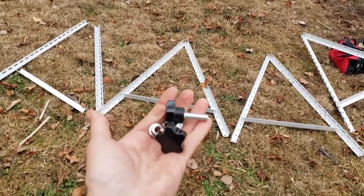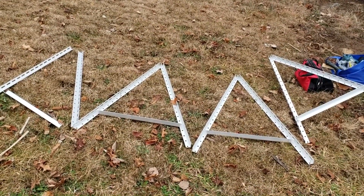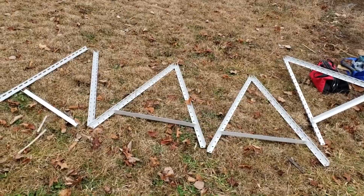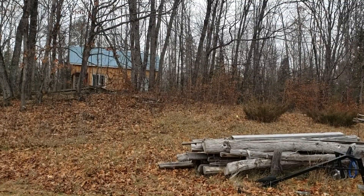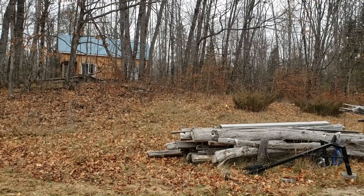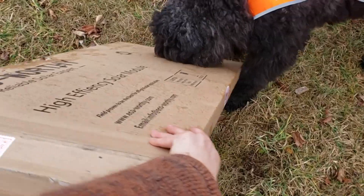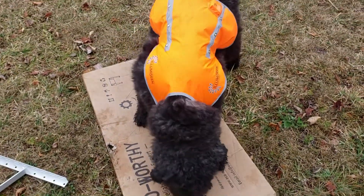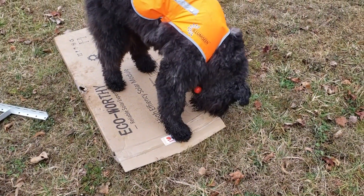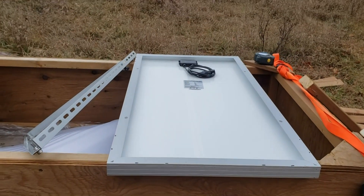All the hardware you need to attach the panels to the stands comes in the kit. The only thing we're making is a wooden stand to keep the panels off the ground, because when the snow comes in tomorrow it'll stay for the winter and we don't want them buried in snow — that would defeat the purpose of trickle charging while we're away. Royce has been playing with a cardboard box and destroying it — very satisfying for him.